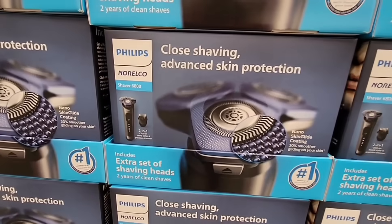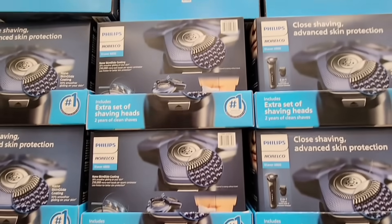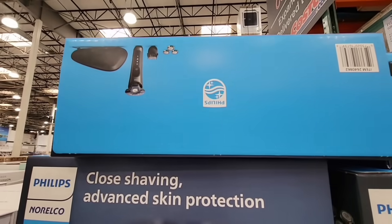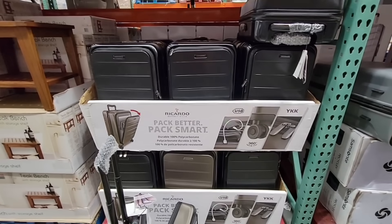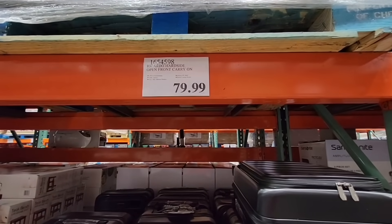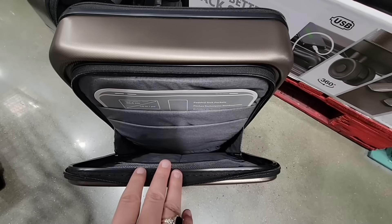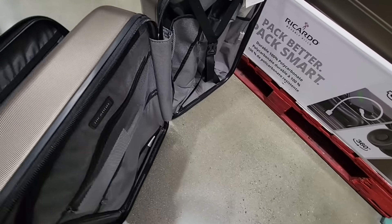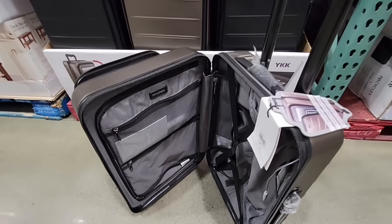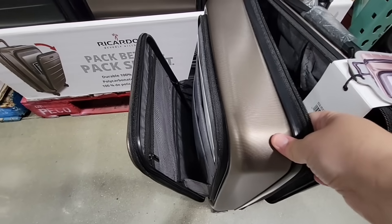Here's another new item — this is the Philips Norelco, another shaving product. Costco has a good variety of this type of product. It includes a case, which is nice. $89.99. And a new suitcase by the brand Ricardo — Costco has carried this brand for many years. $79.99. This is a hard suitcase, and I like the little additional pocket in the front if you need to quickly access things. This is a good carry-on. I like all the pockets, and the wheels work really nicely as well.